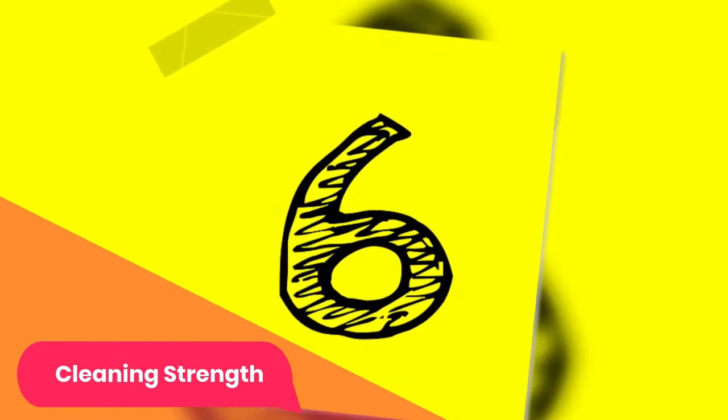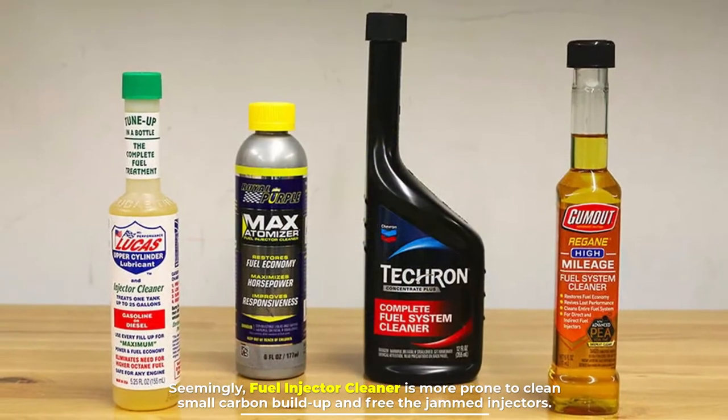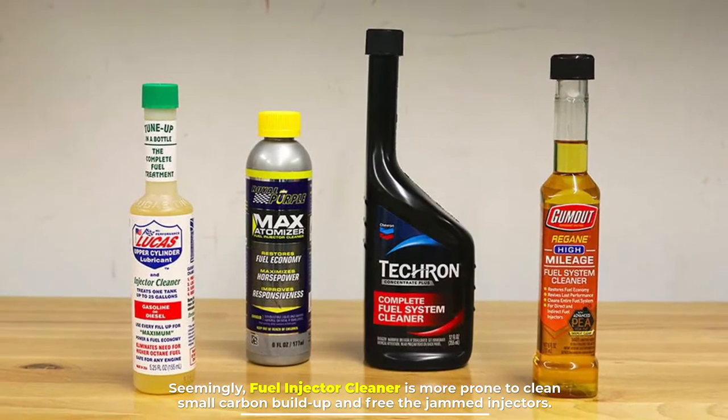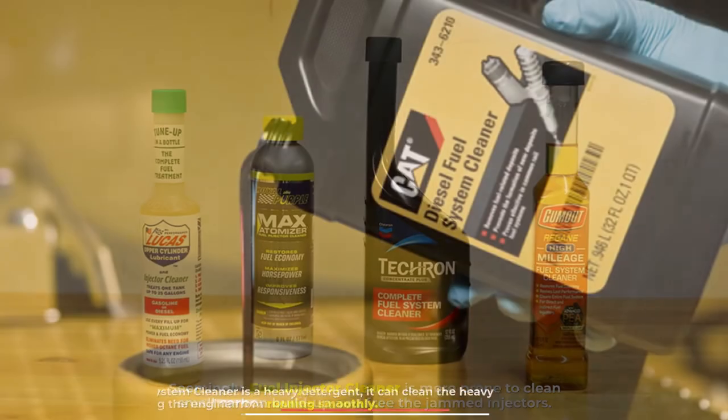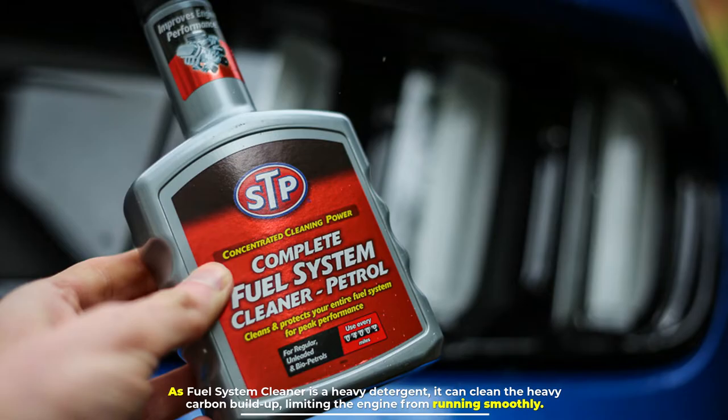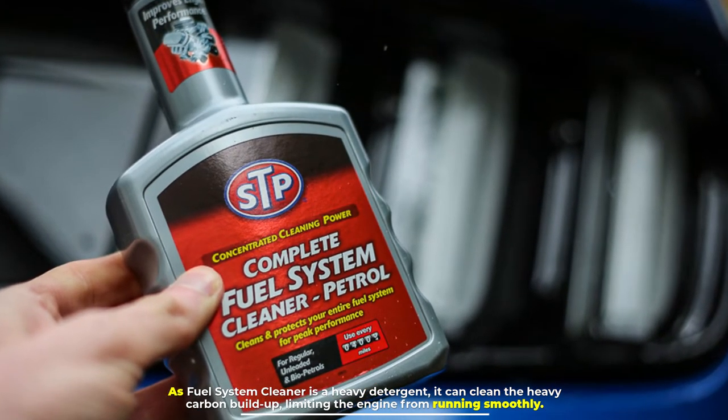Number six: cleaning strength. Fuel injector cleaner is more suited to cleaning small carbon buildup and freeing jammed injectors. Fuel system cleaner, being a heavy detergent, can clean heavy carbon buildup that is limiting the engine from running smoothly.